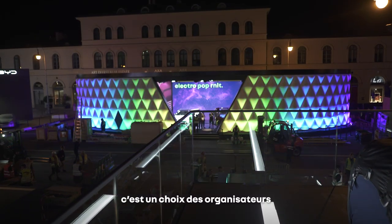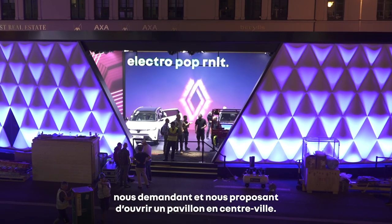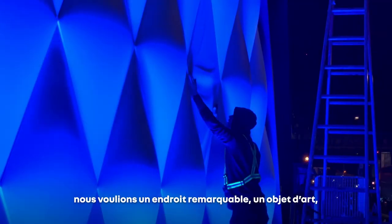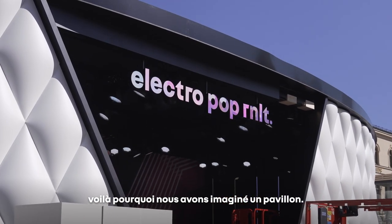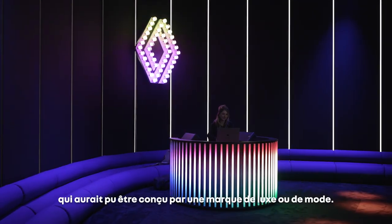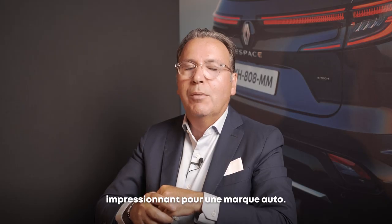That's the choice of the organizers, who proposed we establish a pavilion inside the city. We wanted something outstanding — like a piece of art — and that's why we designed such a pavilion. It's inspired by the shape of the diamond, the lozenge. It could have been made by a luxury or fashion brand. It's outstanding for a car brand.